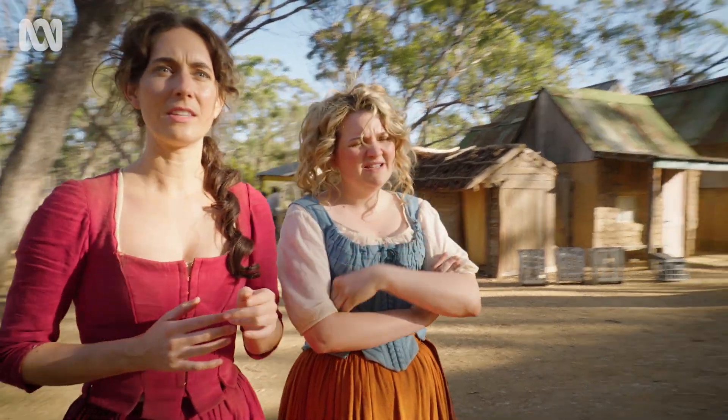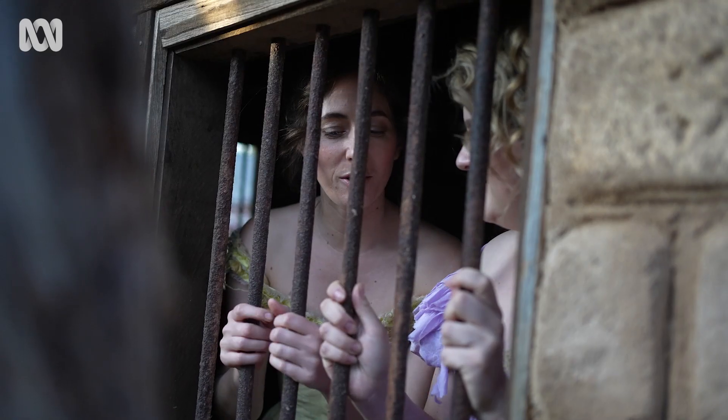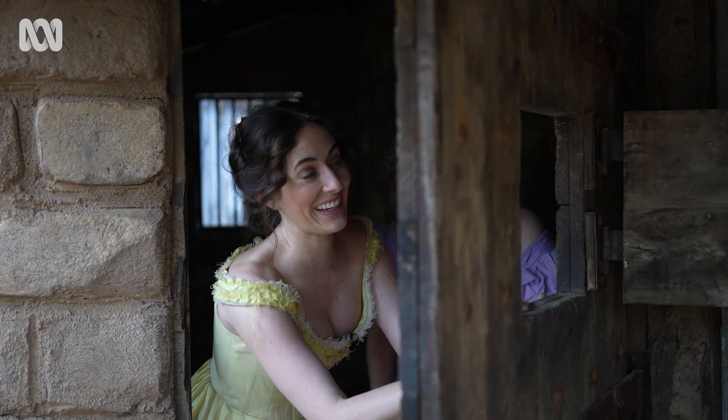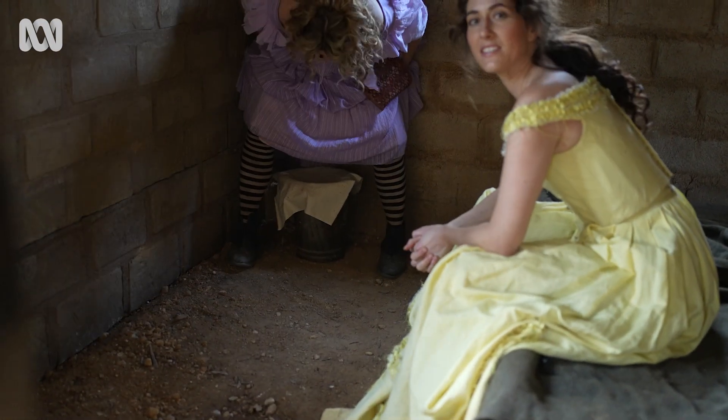And behind you is the police station. Hello? We're in jail. Uh oh. I could break these but I don't want to. It's pretty intense in here. Roof. And in the corner — that's where I do my little wees and poos.